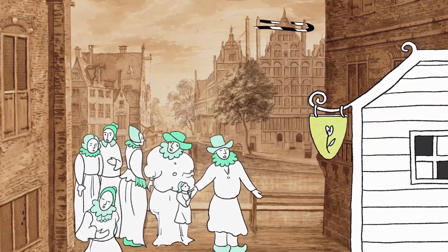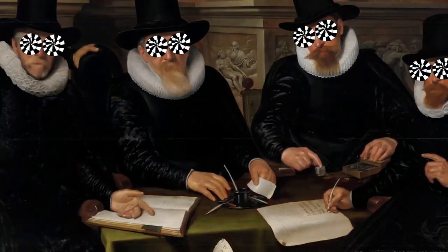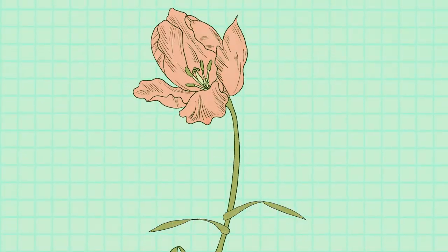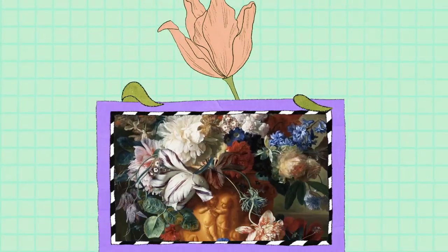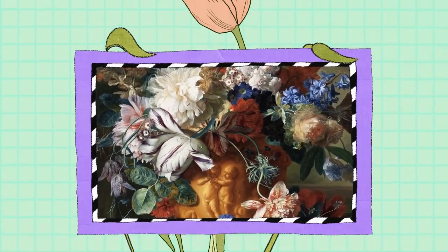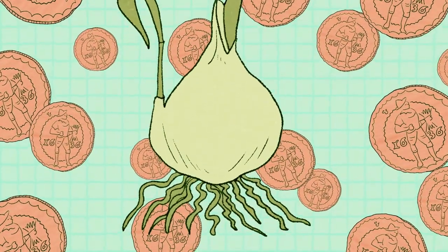In the 17th century, a sickness was sweeping through Amsterdam. People were driven to madness by tulips. At one point of this tulip mania, it cost less for a famous painter to paint you a still life of tulips than it did to buy a single rare bulb.